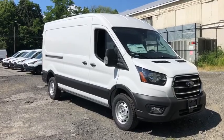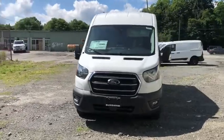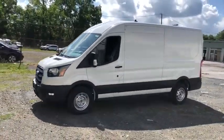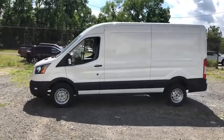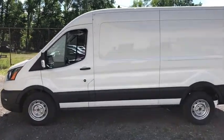Stop by and take a look at the 2020 Transit 250. The Transit 250 comes in numerous configurations, with impressive payload and towing capacities. It is comfortable and easy to drive. Here are some of this vehicle's great options.